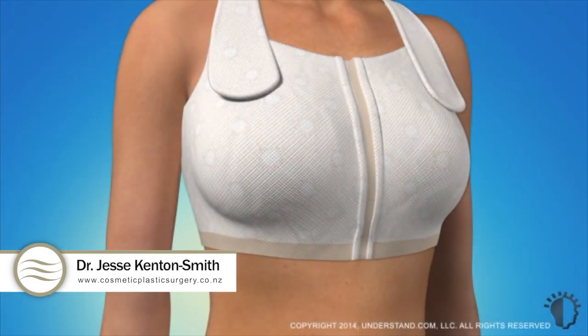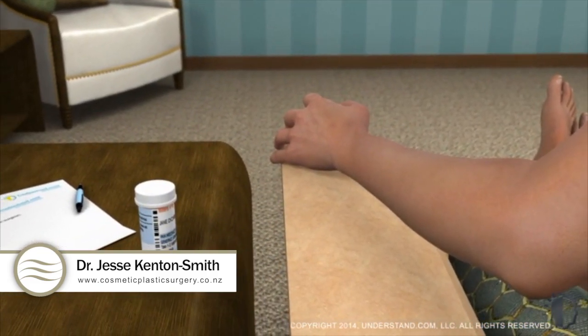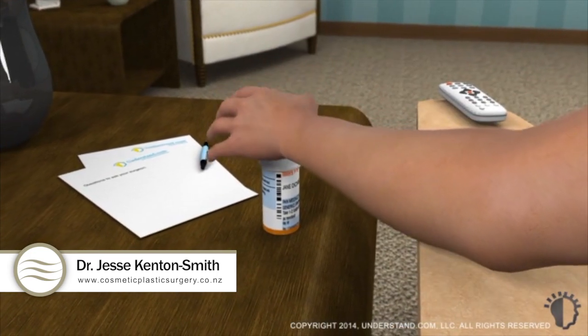Before you leave, your doctor may fit you with a compression dressing or bra to help reduce swelling by preventing fluid buildup, as well as provide comfort and support as you heal. You may also be prescribed medication to manage your pain for the first few days and as needed.